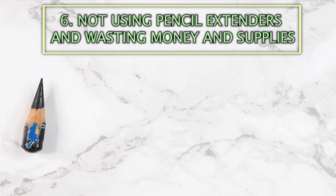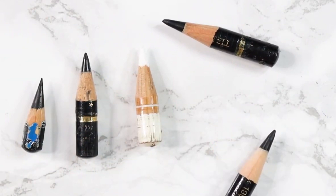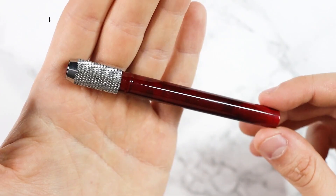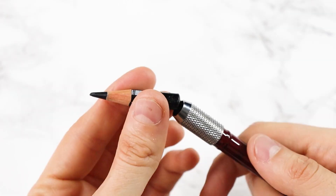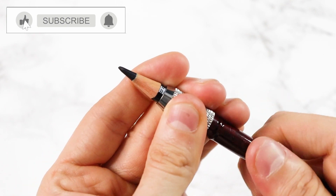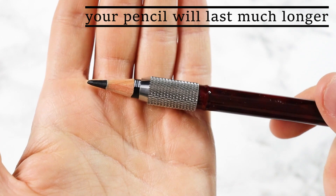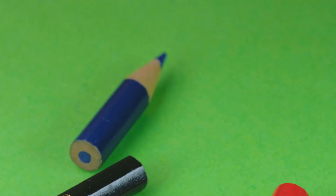Mistake number 6 is not using pencil extenders and wasting money and supplies. These are not expensive at all and can be purchased as a set. First, make sure it is unscrewed beforehand as the pencil will not fit if the metal part is too tight. With one hand hold the pencil and with the other hand hold the pencil extender. Insert the pencil and when it has reached the size you want, screw the metal part very tightly — and here you go, you just created a new full-sized pencil. Your pencil will last much longer this way. I've saved all my small pencils in a jar and since I discovered pencil extenders, I've taken them out and reused them.